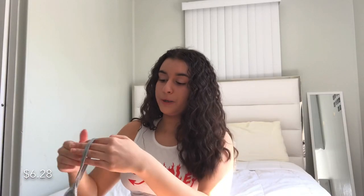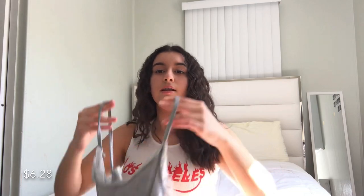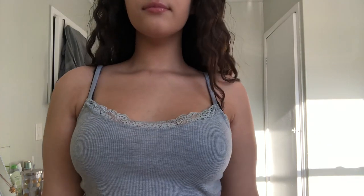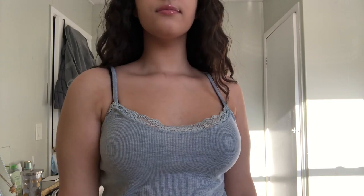The next top is pretty plain — I just got it to have some basics in my closet. It's a gray cami and it has some lace on the front. This is again a medium and it's a little cropped.